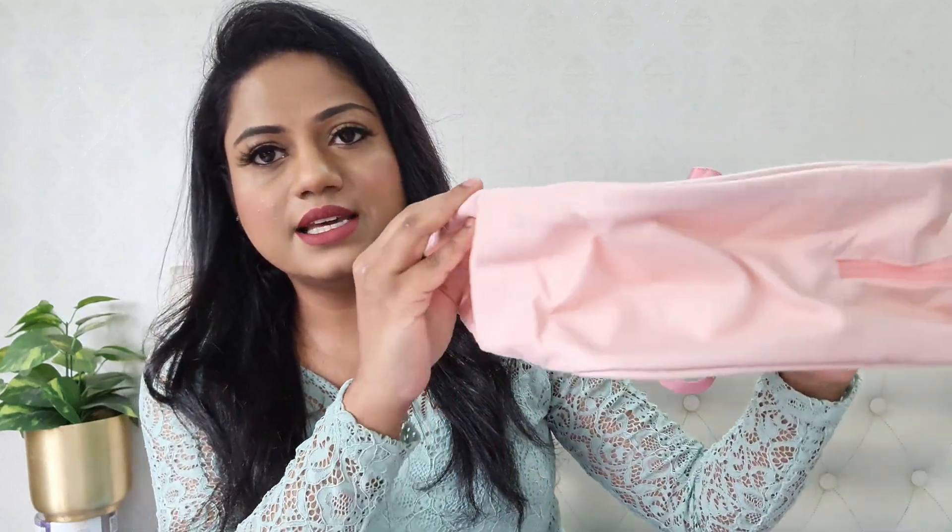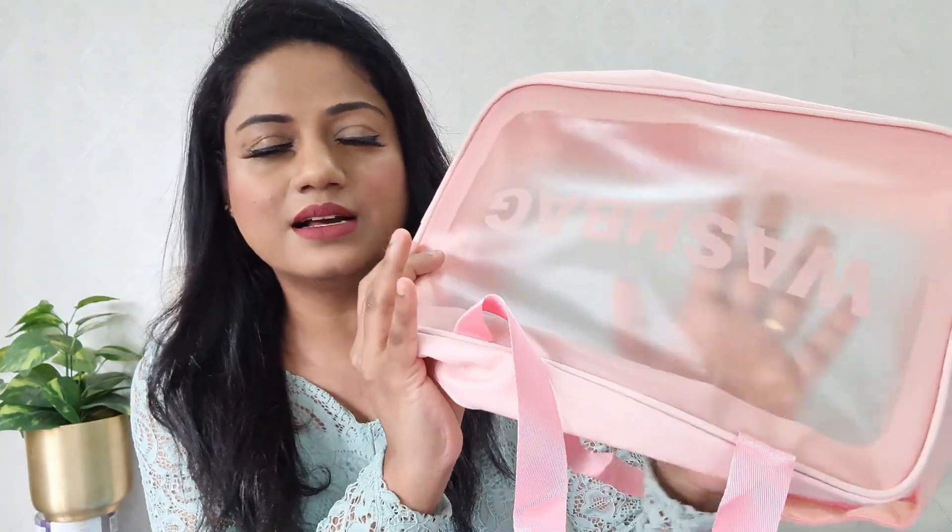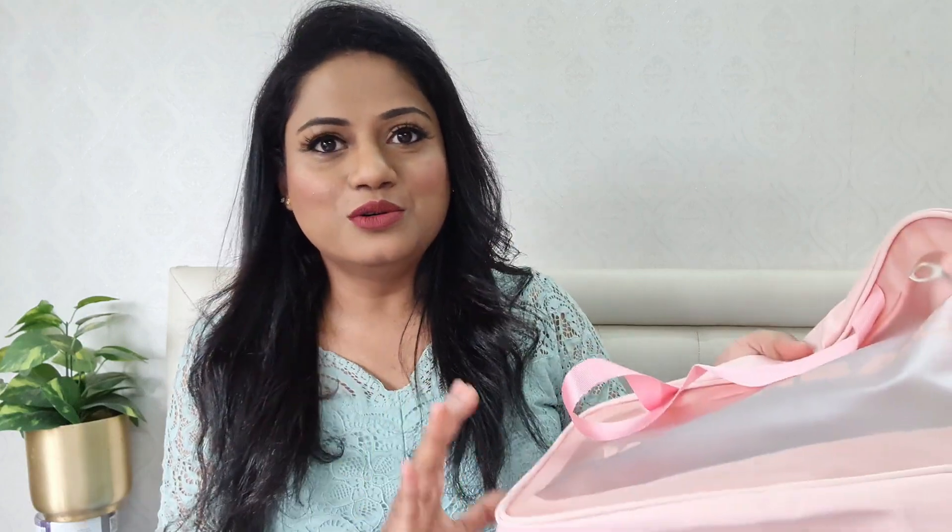This largest pouch comes with a zip and is very convenient to store bigger products like a hairbrush, hair straightener, or curling tongs — it has a really good size for that. It's not completely transparent but has a slightly see-through packaging so you can see what's inside. This is the first biggest pouch you would get in the set.